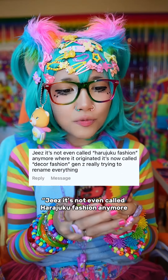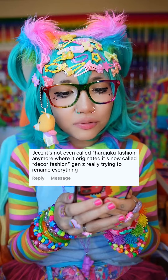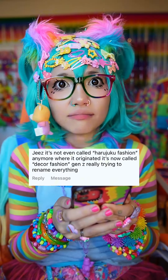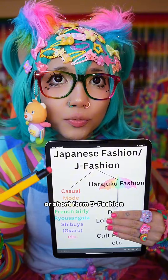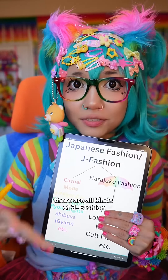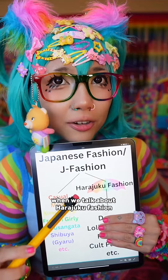It's not even called Harajuku fashion anymore — where it originated — it's now called Decora fashion. Gen Z is really trying to rename everything. Let's talk about this: fashion from Japan is called Japanese fashion, or short form J-fashion. There are all kinds of J-fashion, some more alternative, some not as alternative.